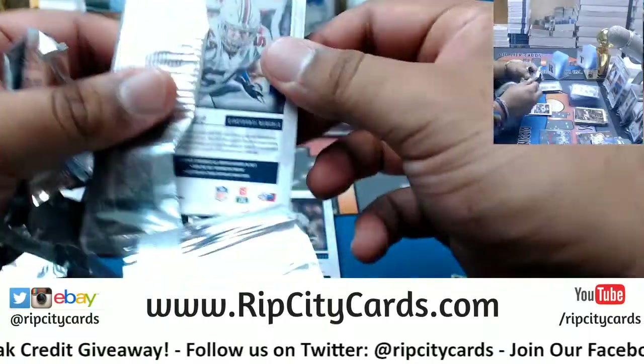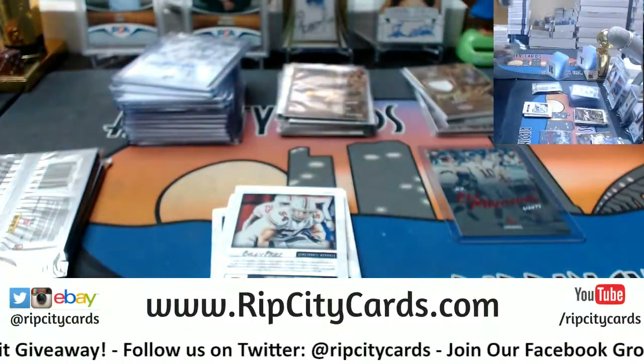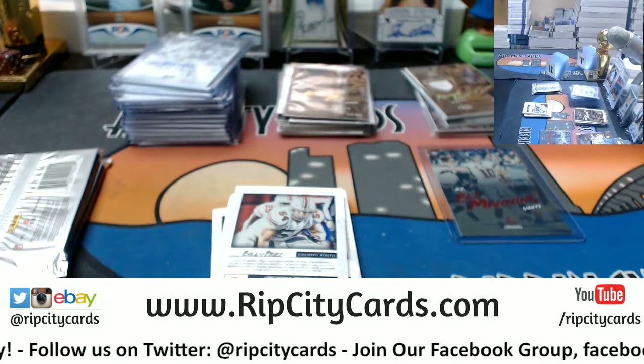Last box mojo right here — I need more top loaders.